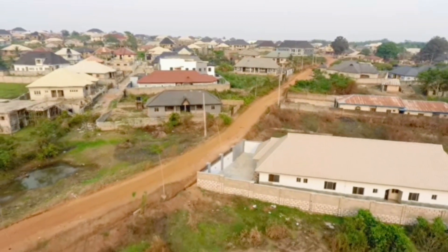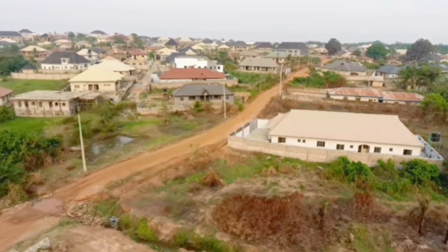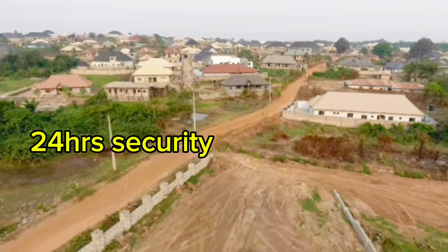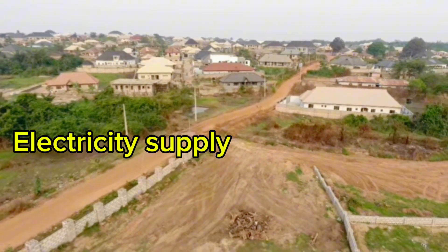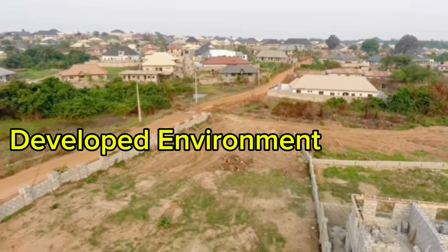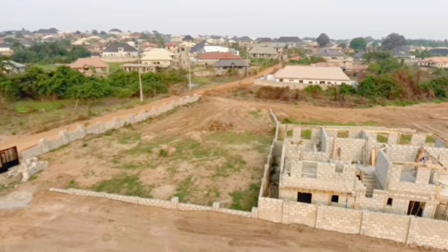This beautiful estate is situated in an already developed environment. The benefits you will enjoy in this estate include: gated community, proximity to the main road, 24-hour security, drainage, electricity supply, dry land, good road network, developed environment, flexible payment plan, and more.